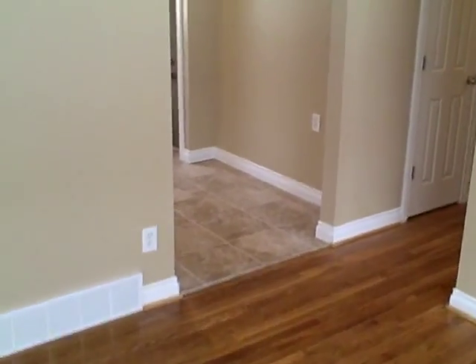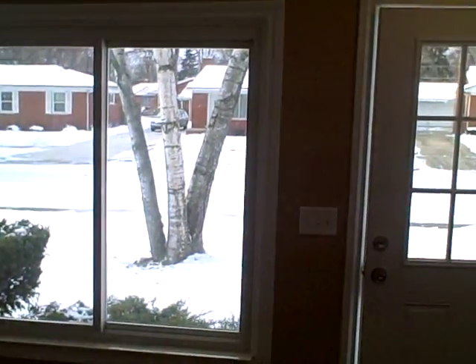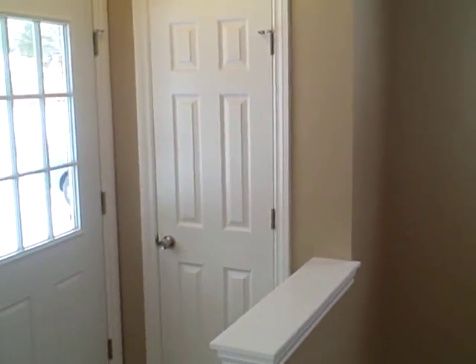Come into the living room area. Refinished hardwood flooring throughout. Freshly painted. Brand new front door. All new interior doors and trim. Here's your coat closet.